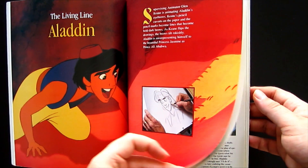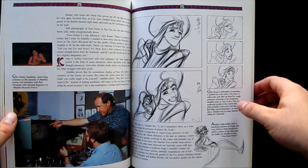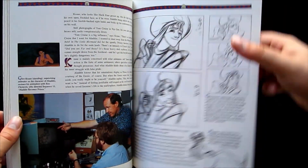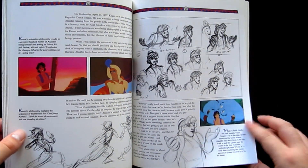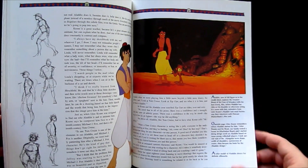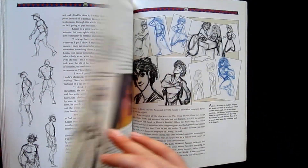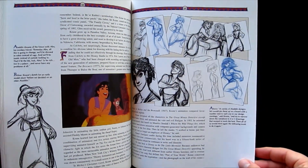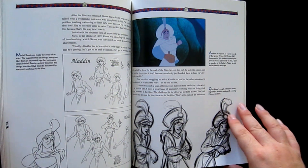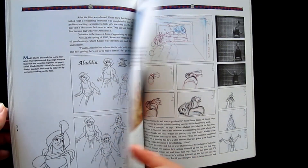Another thing this book has a lot of that you don't really see in animation books is behind-the-scenes photos. Maybe they're a bit boring — usually just people sitting at a drawing board or in offices — but I really like it because you don't usually get to see that stuff. There's something really cool about seeing inside the studio and seeing people actually in the act of making these movies. Would it have been better with less of this and more art? Yes, of course, but these behind-the-scenes photos are certainly not a bad consolation prize.